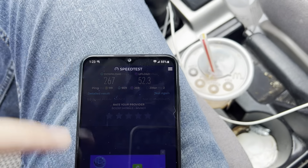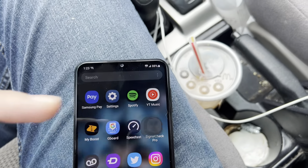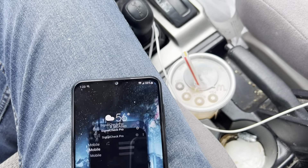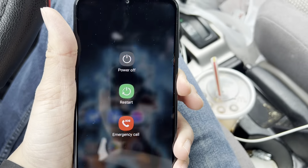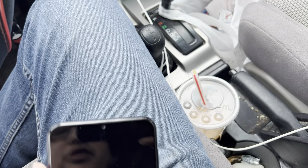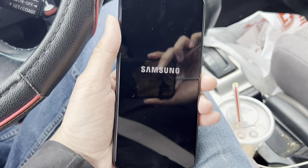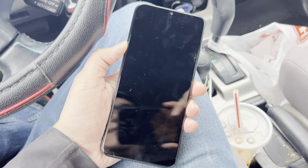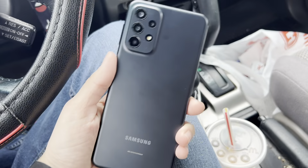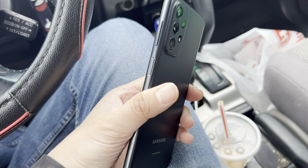I was really hoping to get the Signal Check app working so we can test that out. Let's restart the phone — maybe that's it, maybe it needs to be adjusted. I just updated the phone to Android 13 this morning, so who knows what's going on with that.